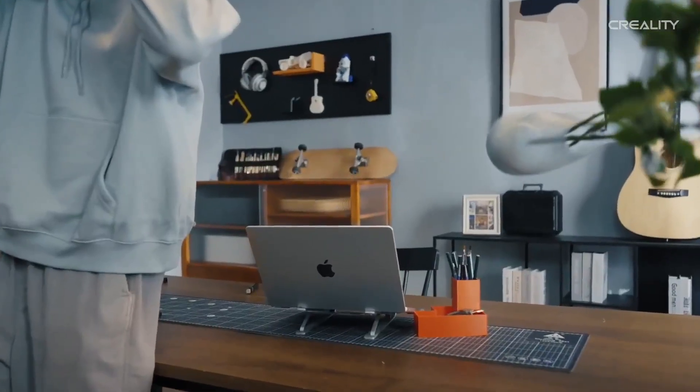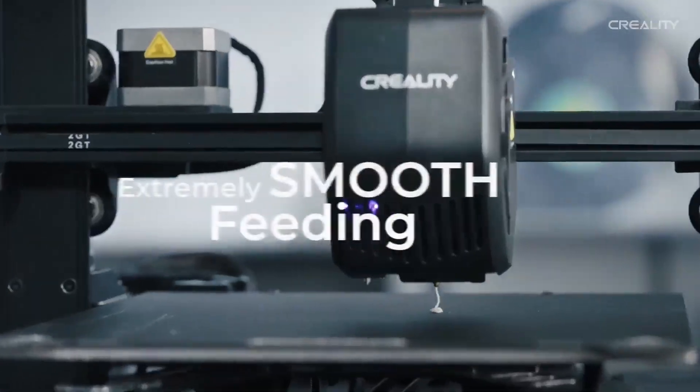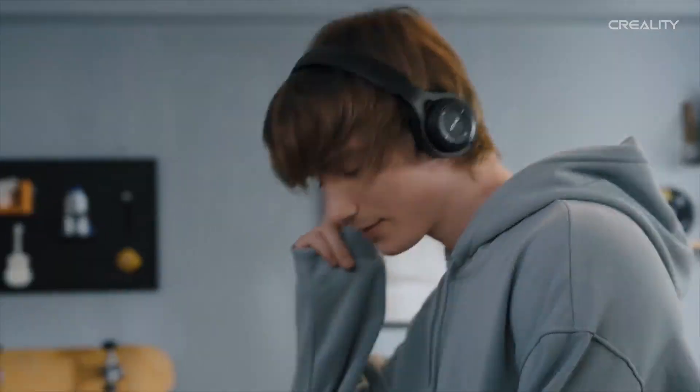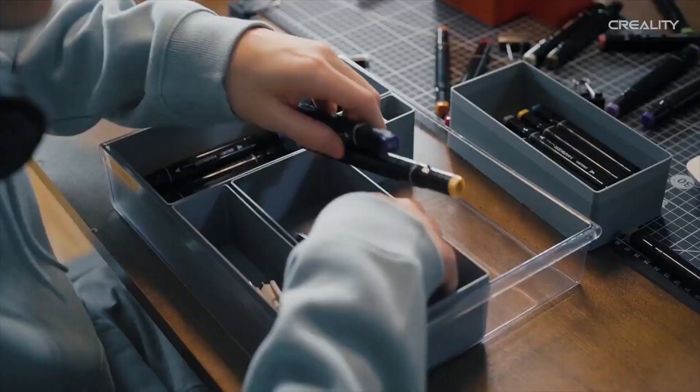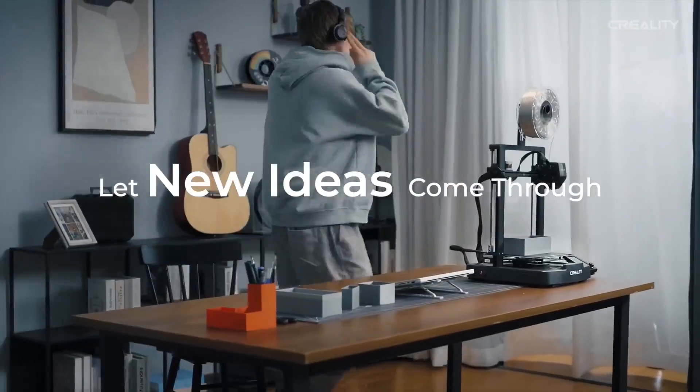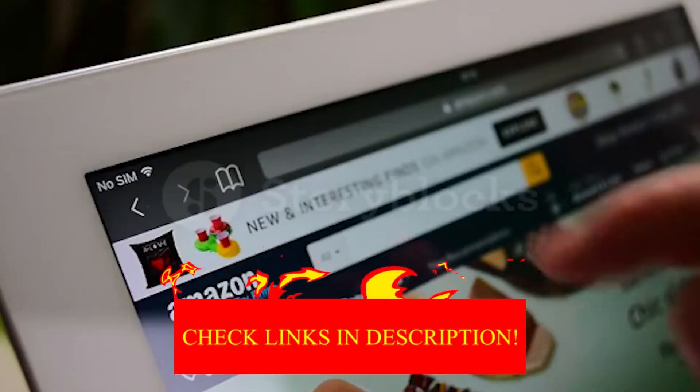Hey guys, in today's video I will be reviewing the top 8 best 3D printers in 2025. I made this list based on my personal experience and I try to rank them based on their quality, durability, customer reviews and more. If you want to know about the best pricing and more information, you can check the description links below.